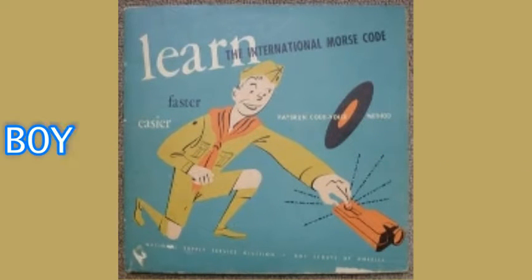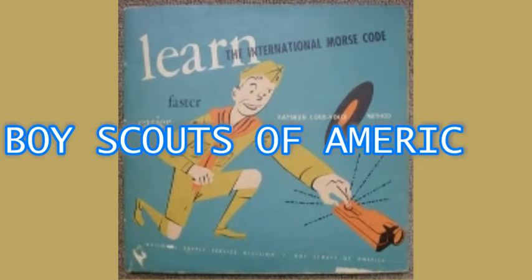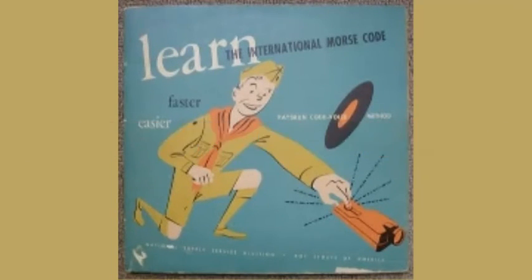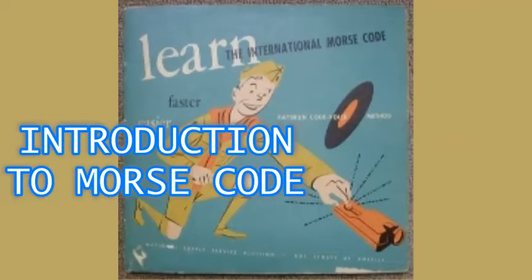Today we're going to have some fun and learn something about signaling at the same time. The sounds you hear are called Morse code. They are used to send messages between ships at sea and airplanes in the sky, and trains and railroad stations too. When you know how to put these sounds together in words, you can send messages over long distances by radio, or tap out secrets on the top of a table to a buddy in the same room.